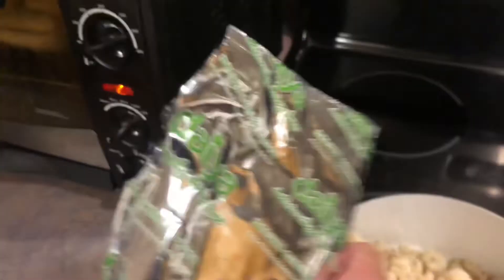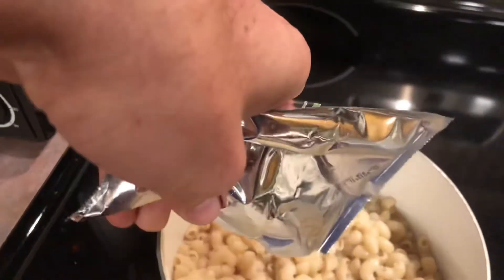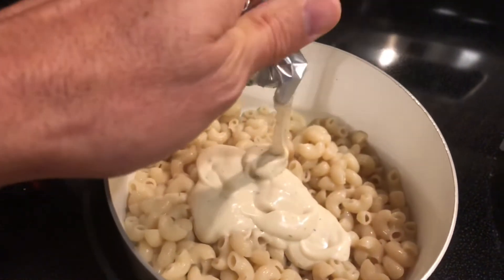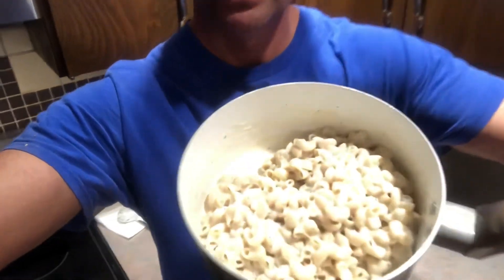We've got the little cheese pack, drained it all out, just gonna squeeze this in and mix it up. I think Jack's gonna love this, especially with some broccoli and chicken. It's only about three to three and a half servings — Jack could probably smash this whole thing himself. Anyway, it smells delicious. Tastes fantastic — yes, I tried it. Very good.